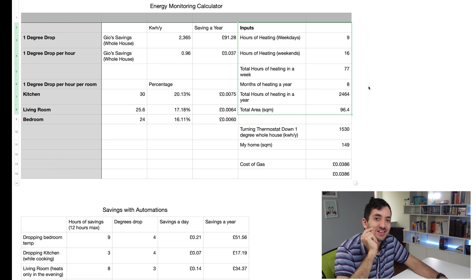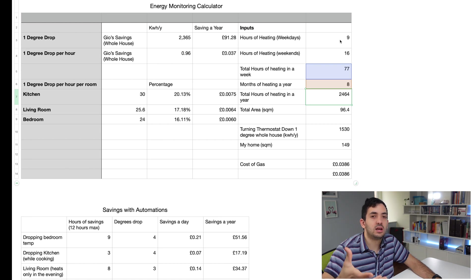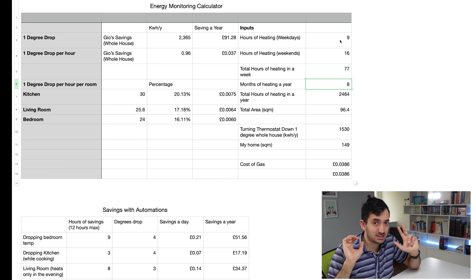In this section of the calculator you'll find all of the inputs. The model basically assumes 9 hours of heating during weekdays and 16 hours during weekends. Feel free to adjust this. I have some formulas to calculate how many hours of heating we'll have during the year. In the United Kingdom, we assume the heating is on for at least eight months per year — some months more, some less, so this is an average.